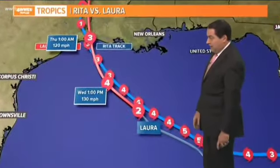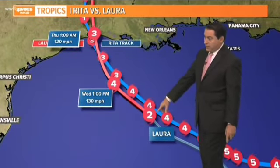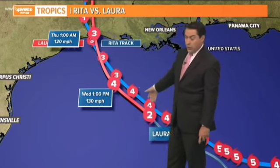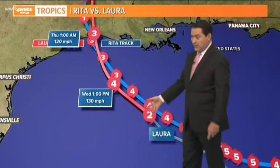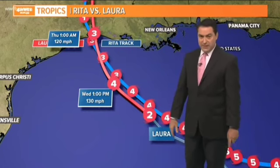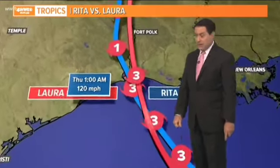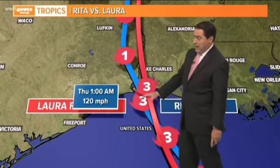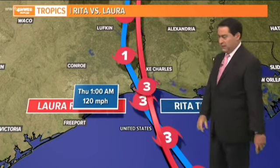We don't have to worry about a direct landfall here at all, and it's already past the New Orleans area. Comparing this to Hurricane Rita — right now Laura is almost a category three and will be category four, but Laura is going to continue to strengthen to landfall, whereas Rita was weakening. Rita was a category five and weakened, so this one is doing the opposite. Laura could actually become potentially stronger than Rita as it makes landfall across southwest Louisiana.